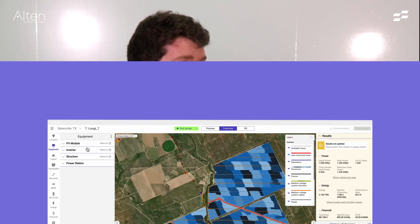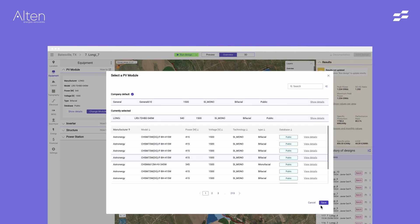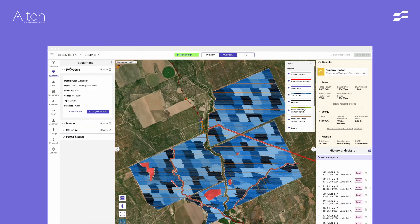PVDesign gives us very quick designs for pre-feasibility studies, so that's very helpful for us. And also in more advanced project stages, PVDesign can help us to compare our designs with other companies' designs, check every bit of quantities, even the technical side and the economical side. So it's very, very helpful.